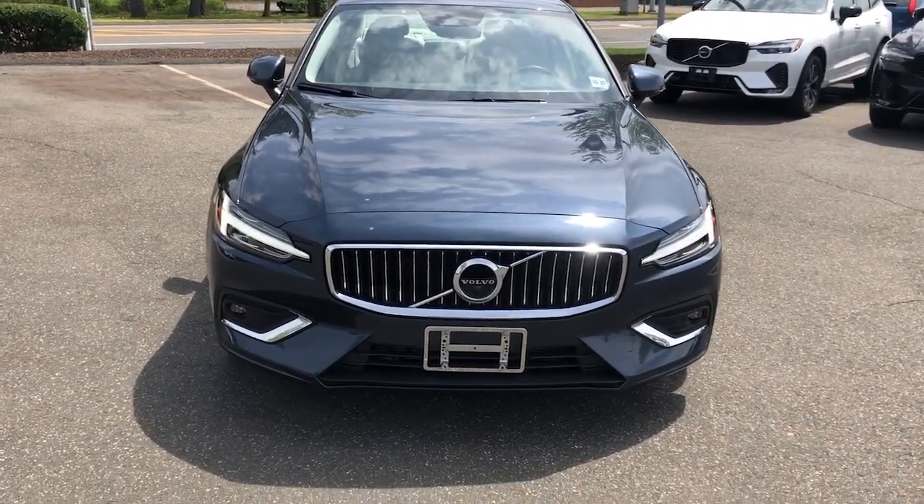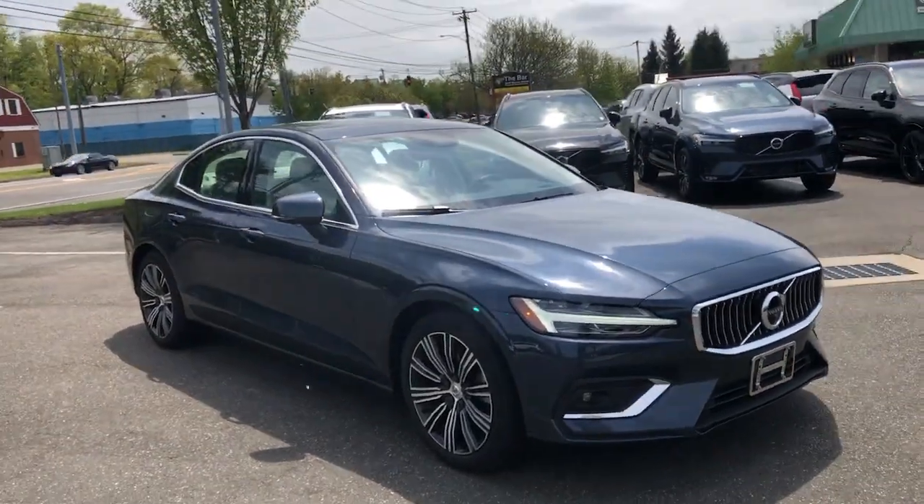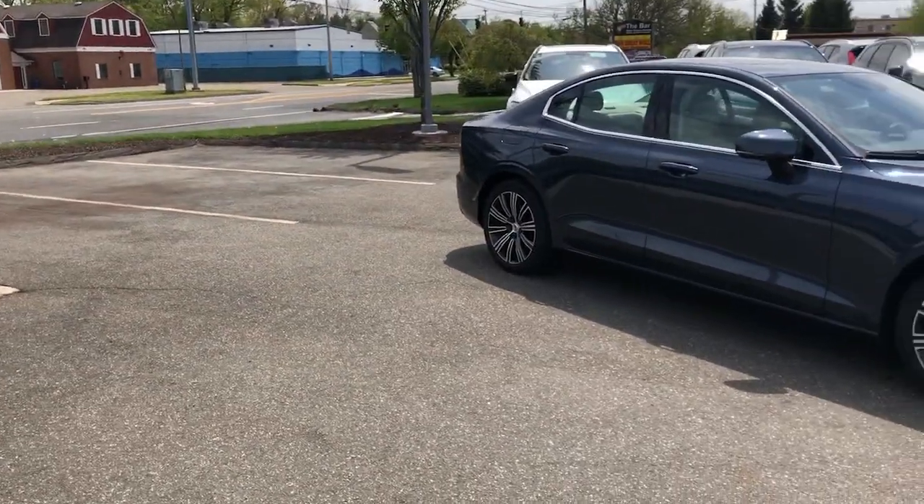Effortless athletic performance, contemporary Scandinavian style, premium build quality, desirable amenities, and industry-leading technology combine to make this luxury sport sedan truly exceptional.